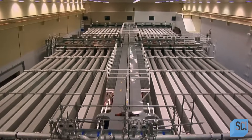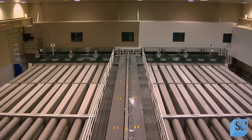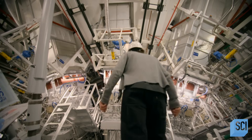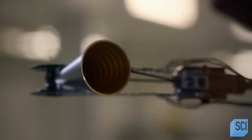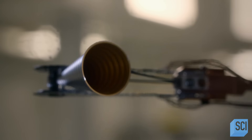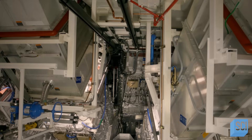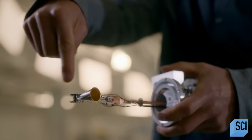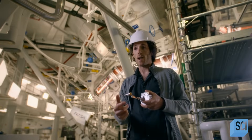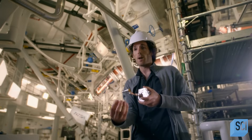The National Ignition Facility is home to 192 of the most powerful lasers on the planet, and they're all focused on a point in space just a few millimeters wide. This is the target that we put inside the target chamber. We fill a little portion inside this cone here with liquid hydrogen — about 20 millionth of a gram. Then we shine 80 laser beams from the top and 80 laser beams from the bottom.